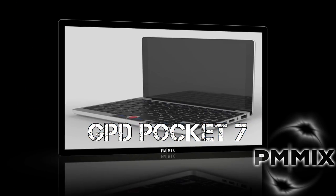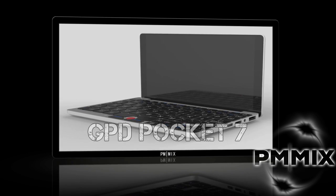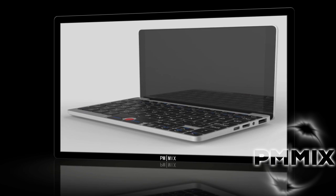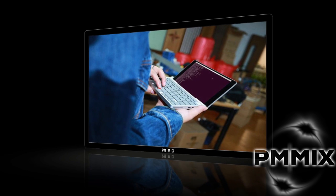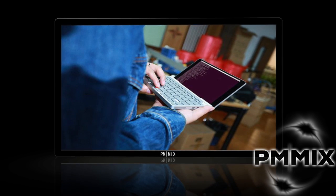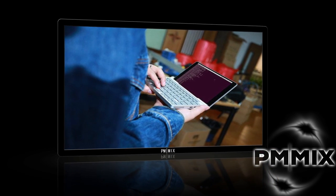Hello, this is Shin from PMX. I've got some new news for you right now about a new product that's going to be starting tomorrow on the 15th. It's going to give you an opportunity to get on the ground floor of GPD's new product.